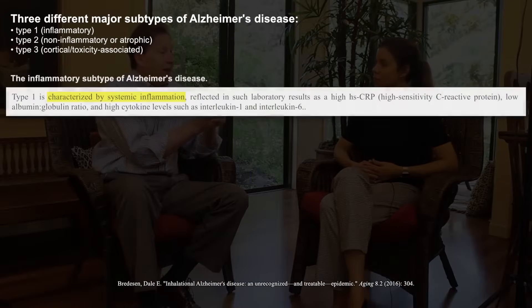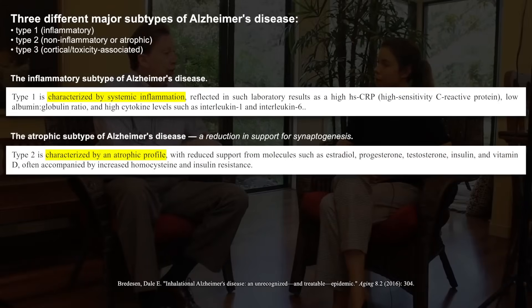Interestingly, Ayurvedic physicians from thousands of years ago recognized dementia related to something hot and inflammatory, as well as dementia related to dryness — which is what we call type two, or atrophic or cold Alzheimer's, where you have decreased trophic support. That can be nerve growth factor, brain-derived neurotrophic factor, estradiol, testosterone, pregnenolone, progesterone, thyroid, or vitamin D — all critical to support of synaptogenesis.